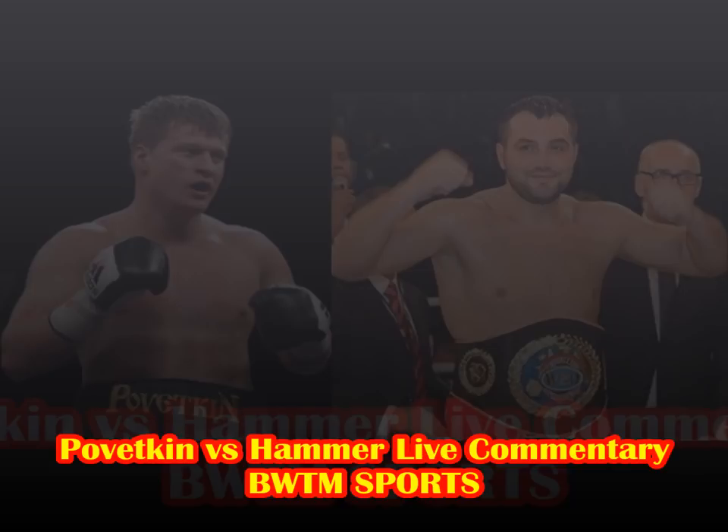End of the round and Hammer smiles at Pivetkin — Pivetkin looks tired, he does look tired. If he's tired against a guy like Hammer, how is he going to do against really big heavyweights? The job looked all too much when he fought Klitschko.